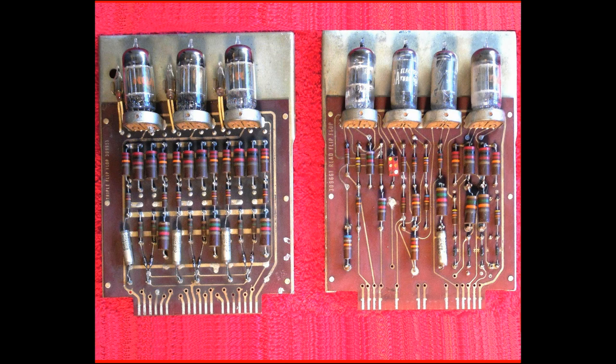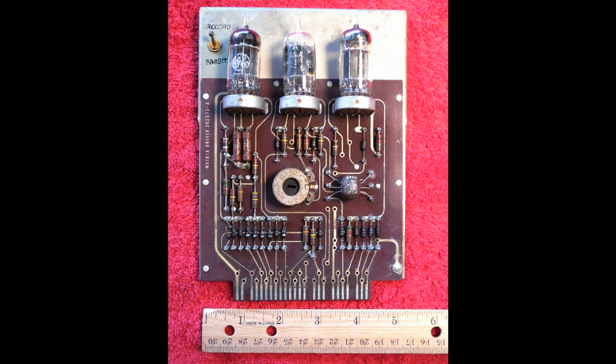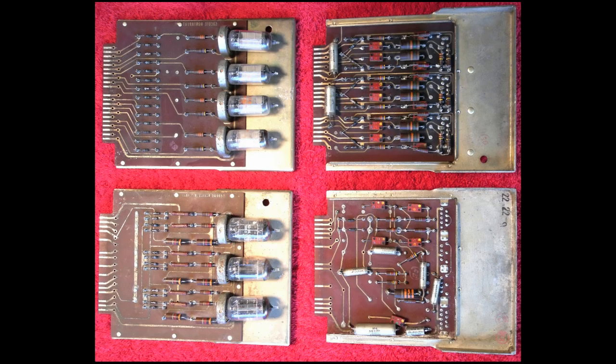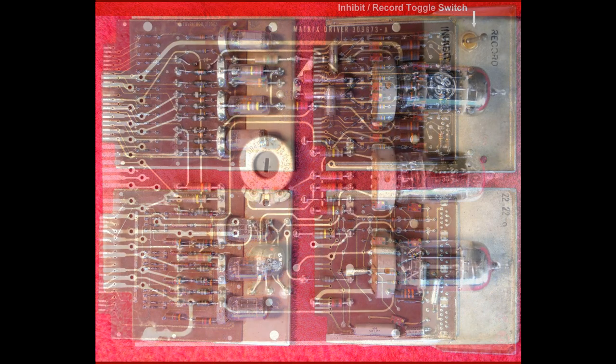The vacuum tube cards in this video were rescued from a dusty old warehouse in California. The cards are intact with their original vacuum tubes in place. The tubes are of seven different types, but primarily 9-pin tubes — models 5687, 5965, and 5915.